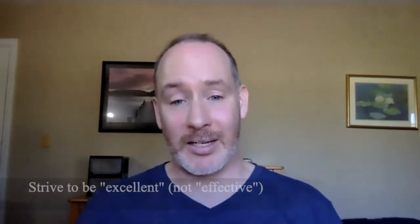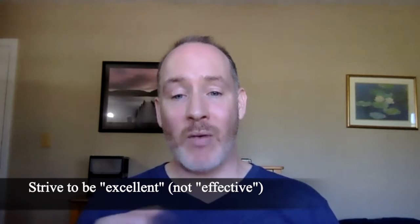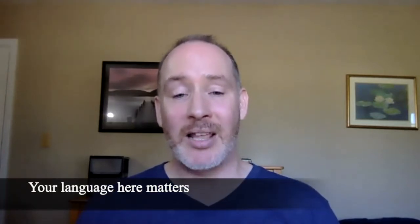Before we get started with our recommendations, I want to draw a distinction in my language. I am not talking about demonstrating teaching effectiveness. I don't like the word effectiveness because what I strive for in my teaching is not to be effective — I want to be excellent. So I want to make sure that our language is clear and precise, that what we are trying to do when we tell other people about our teaching is we are striving to demonstrate our excellence, not our effectiveness.